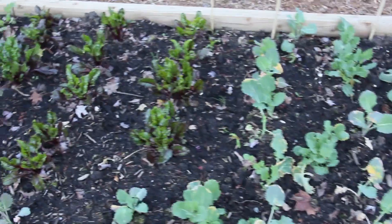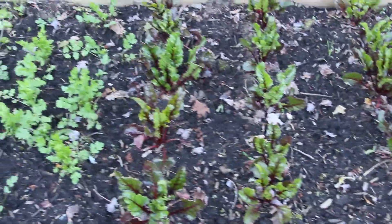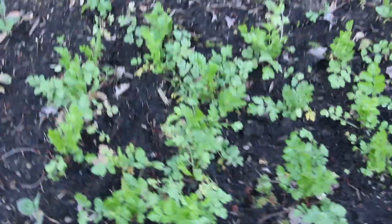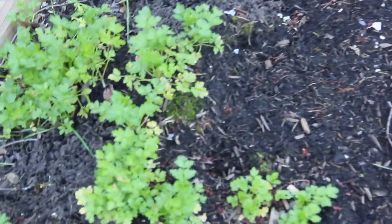This year I harvested a whole bunch of kales and broccolini, and you know some beets, parsley, and more celery.